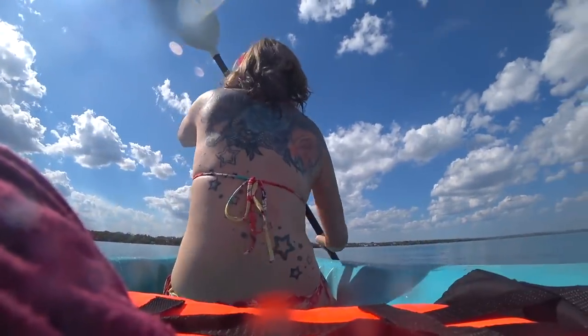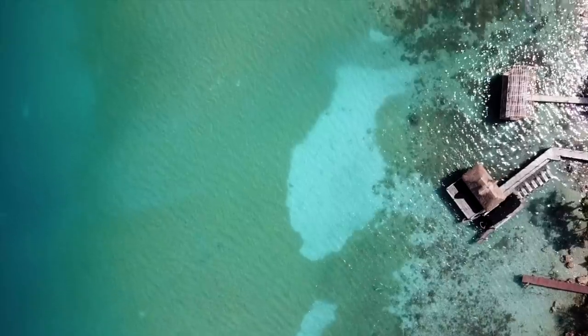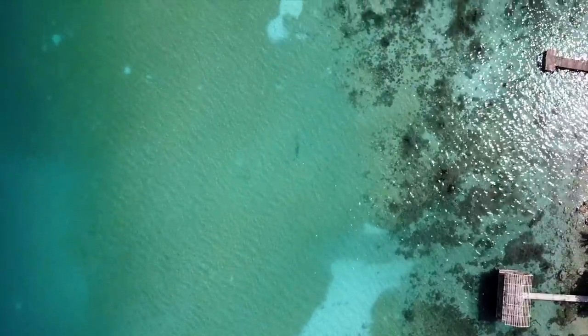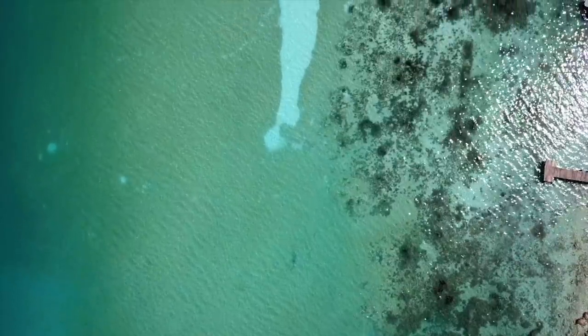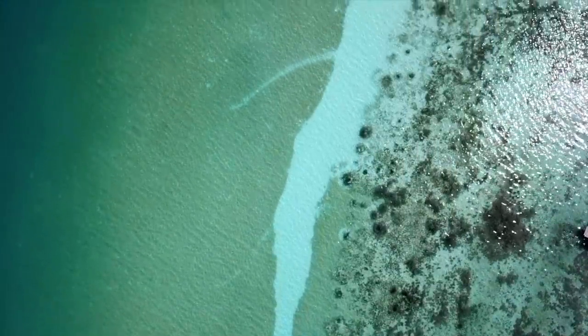One of the many things you can do in Bacalar is kayaking, which I'm doing for some nice quiet alone time to think. It's just incredible to be around all this sparkling, gorgeous, diamondy water. If you're anything like me, you wonder why it's so clear when most lakes are murky and gross looking. Well, it's because this is the largest limestone-purified lagoon — the groundwater seeps through the limestone and becomes crystal clear, creating these gorgeous colors.